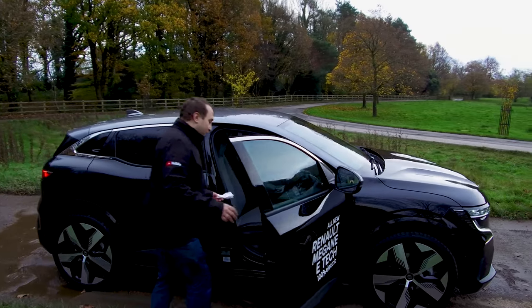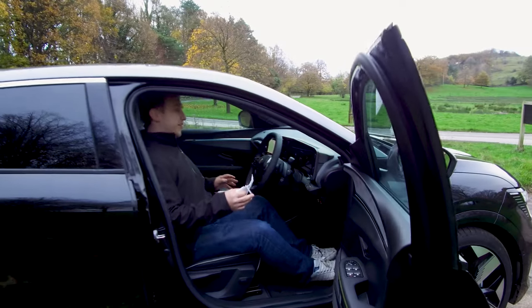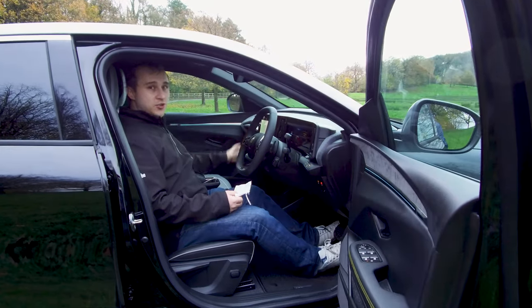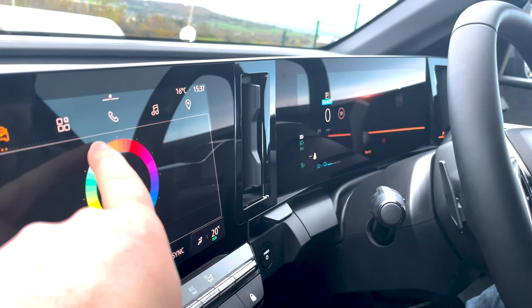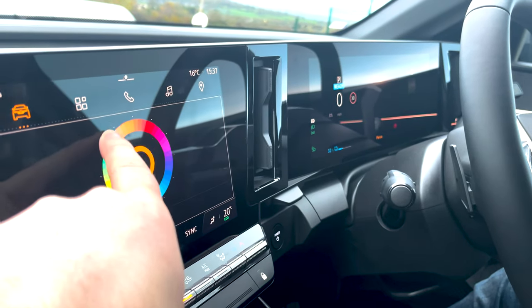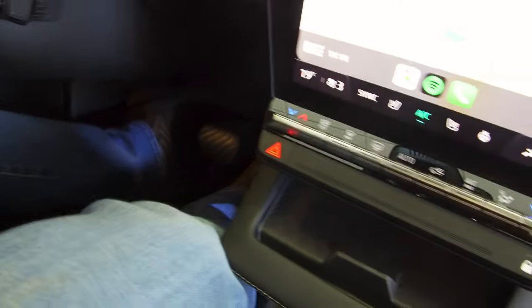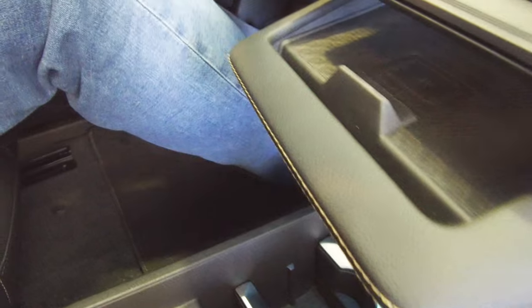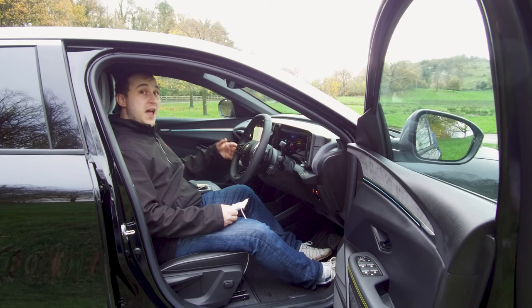The Megane E electric interior is very, very nice. You've probably heard that it doesn't have the larger screen here in the UK — we've got a tinier screen. But that might not actually be a disadvantage: some people in Europe have complained that the larger screen catches your left knee a little bit when using the accelerator, especially for taller people. So that might not actually be a big issue.